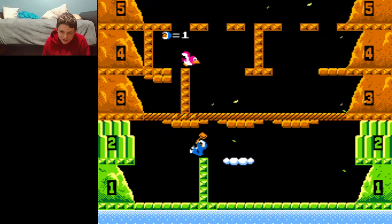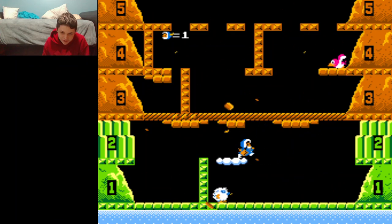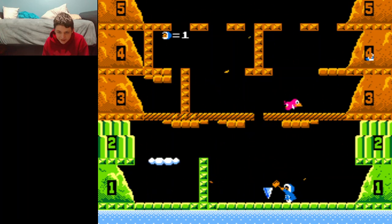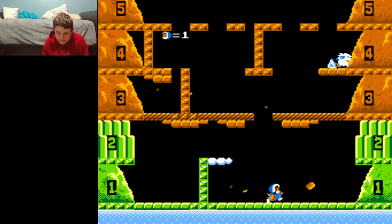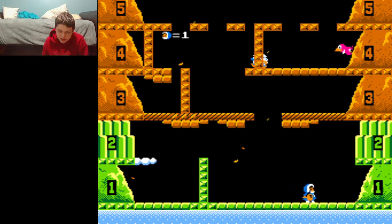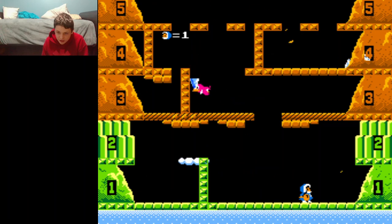Oh my god, it's the wind from Super Mario Bros.: The Lost Levels — it has come back to haunt me in my dreams. And it's loud as hell, so loud that you can't hear any music. It's just the noise of the wind violently blowing. This especially sucks because there's a bunch of conveyor blocks all over the place.